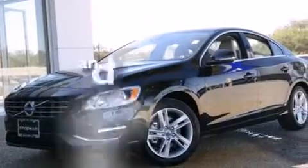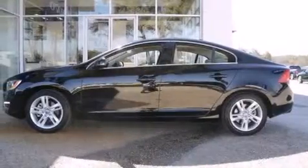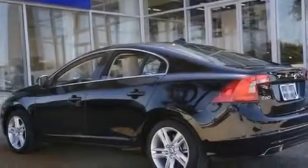This vehicle has fewer than 4,000 miles on the odometer. With an EPA estimated rating of 37 miles per gallon on the highway, this vehicle pays off in the long run.